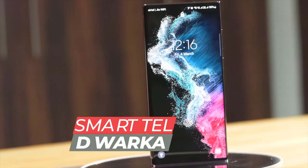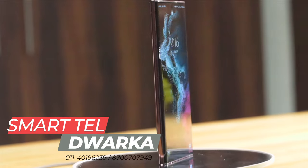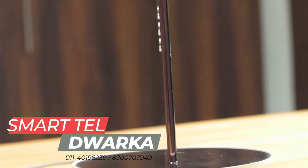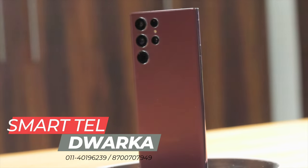A huge thanks to SmartTel in Dwaraka, Delhi for providing me early access to the S22 series phones. This is a well-known Samsung Smart Cafe in Dwaraka and a really good place to make your Samsung phone purchase if you're located in the NCR region.